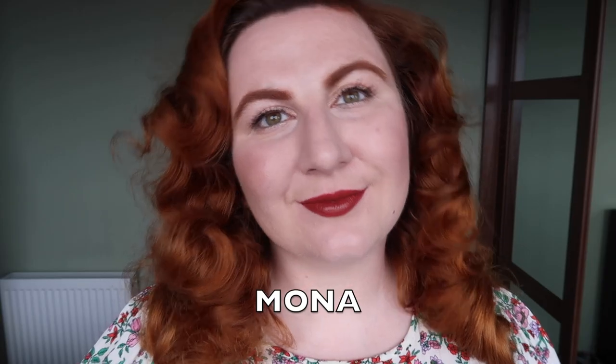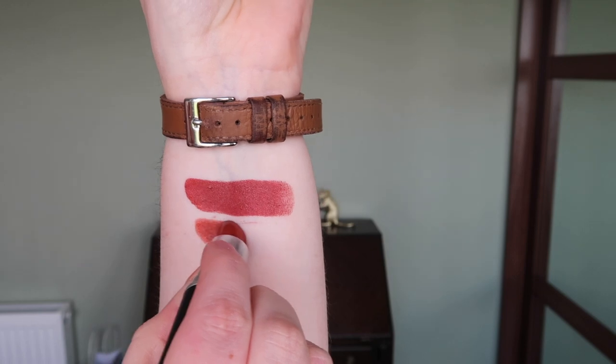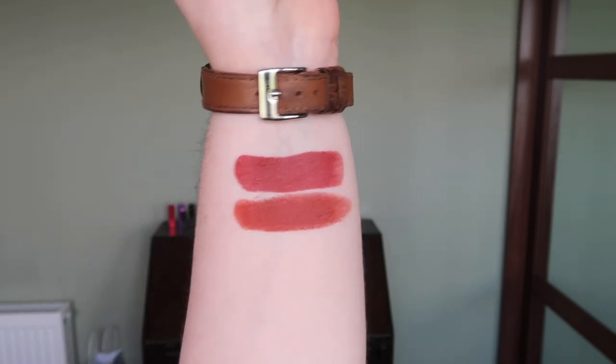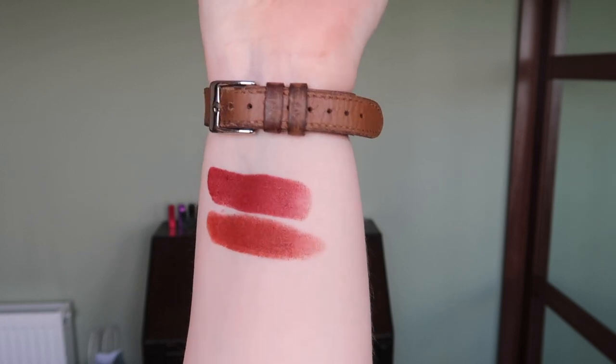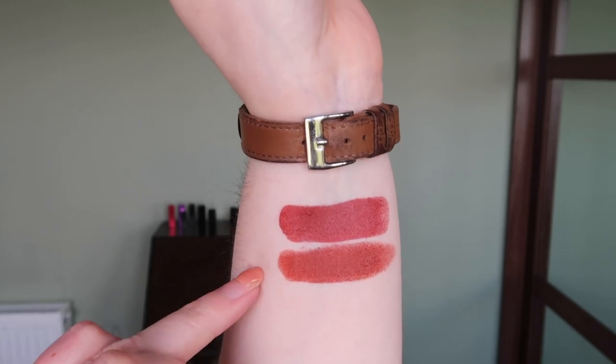It is really really beautiful. It's incredibly similar to MAC Marrakesh — let me swatch that next to it. Now they are not exactly the same but they are very much in the same ballpark, and if I'm honest I actually prefer Marrakesh. Marrakesh is a little touch warmer than Mona which I think is a bit more flattering to me. As this one's similar and I think I prefer Marrakesh, I'm going to get rid of Mona. So first one gone.